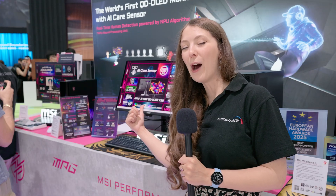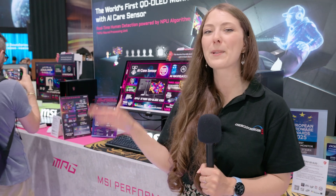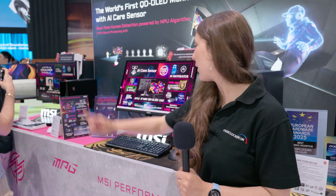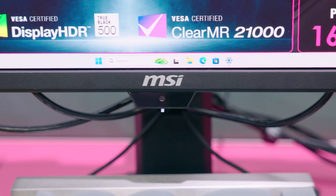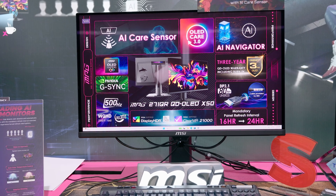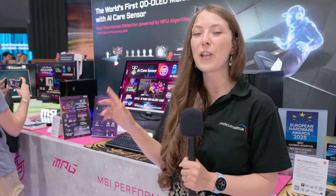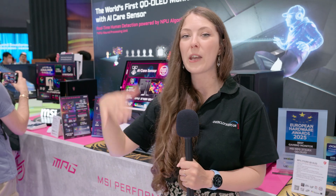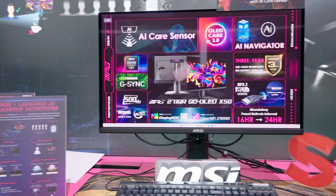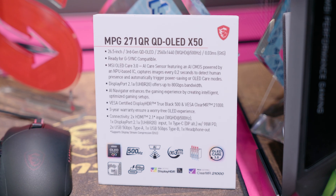The version behind me here is pretty much exactly the same — same panel, same refresh rate, same specifications — and actually quite a similar price as well. But it has this little webcam down the bottom. They're calling it AI, but it essentially means it can detect when a human is sat using the monitor. With the new OLED Care 3.0 technology, which refreshes the screen — it used to be every 16 hours but it's now going to be every 24 hours — it will never happen while someone is actually sat using the monitor.